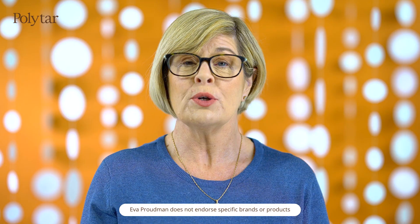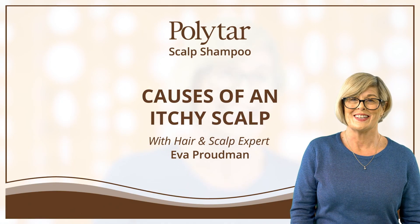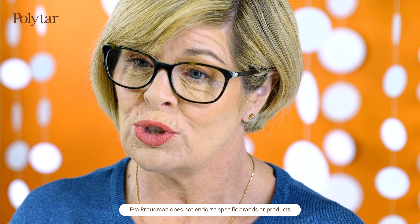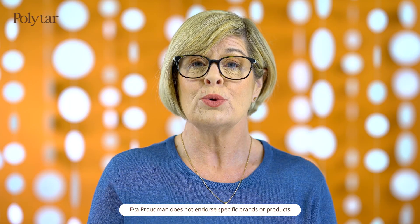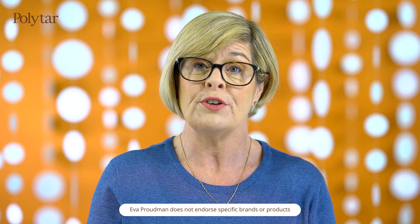Hello, my name's Eva Proudman and I'm here today to talk about the common causes of itchy scalps. There are a few different conditions that can cause your scalp to itch, and it's important that you understand these different conditions to enable you to care for your own scalp.